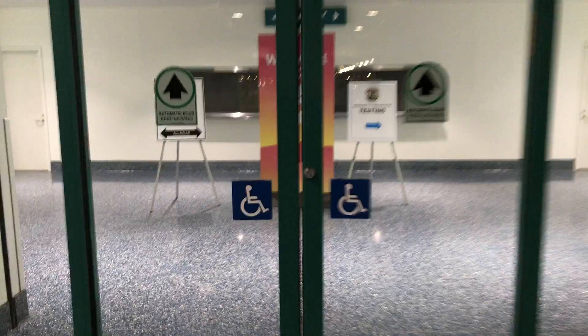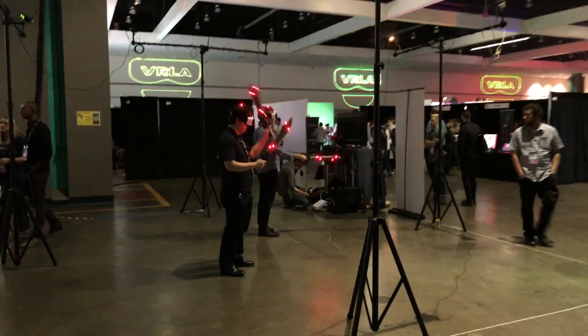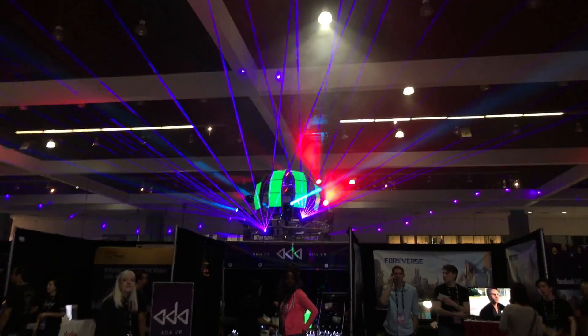This year, VRLA was big — about twice as large as the last show. On the show floor were a lot of your typical displays: positionally tracked VR, game demos, simulator cockpits, and that kind of stuff.